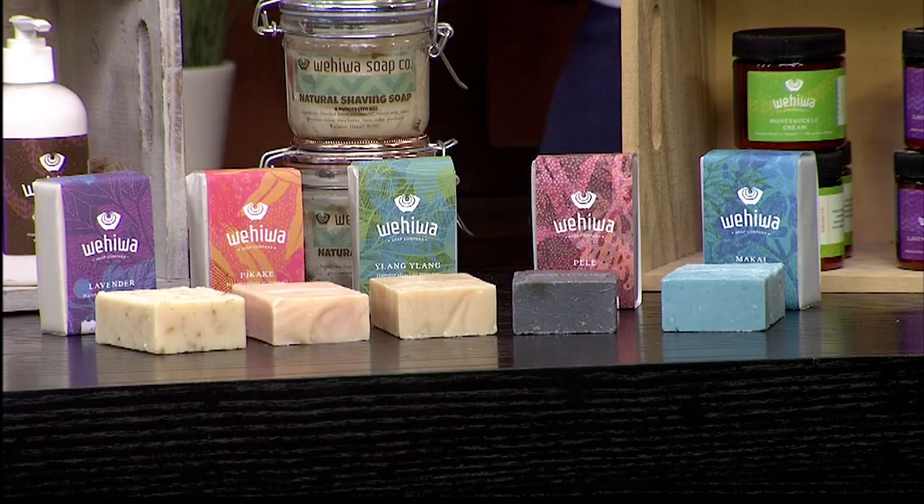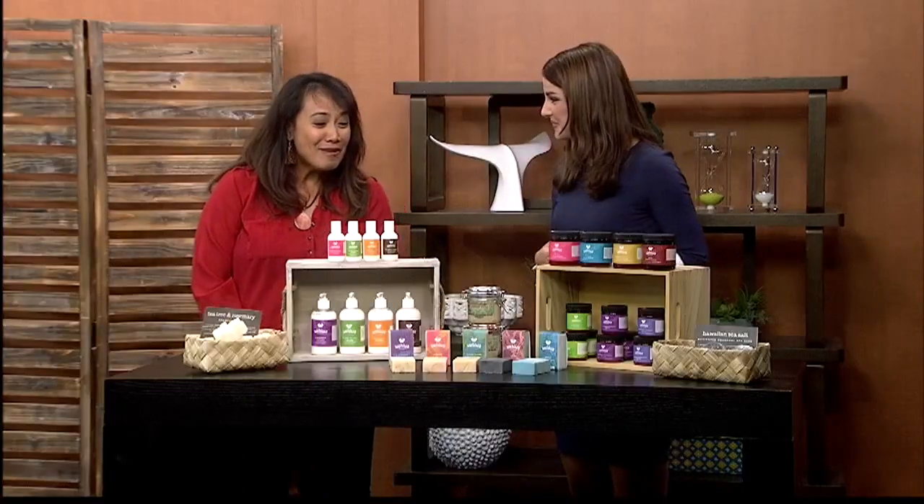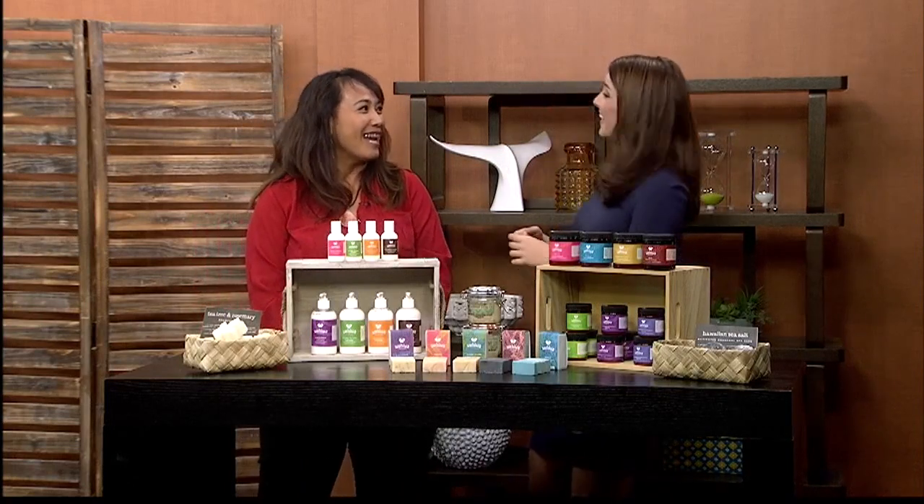So besides the Made in Hawaii Festival this weekend, where can we find your products? My second business is a retail store — I co-own a store at Kamakana Ali'i in Kapolei, it's called Noeal Designers, and we feature local artists and Made in Hawaii products as well. You can find my products there if you're not able to come to Made in Hawaii this weekend.